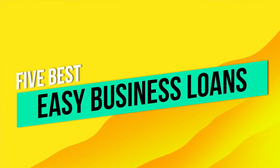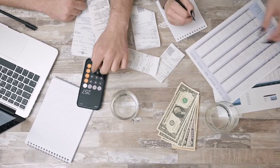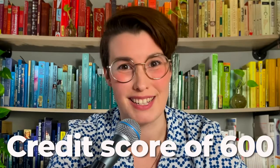In today's video, we're discussing the five best easy business loans. I want to stress easy because this video is geared towards businesses without much history that need a partner that can see their growth potential. You may be wondering what kind of credit score you need for a startup business loan, and requirements can vary by lender and various other factors, but you should at least have a credit score of 600 in order to be considered.